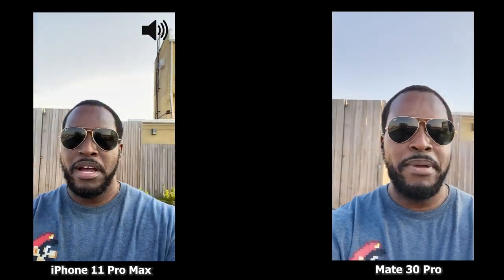I've got both the Huawei Mate 30 Pro and the iPhone 11 Pro Max and we're using the front-facing camera. This is recording at 1080 30 frames per second because the Huawei Mate goes to 1080 30 frames per second for its front-facing camera.